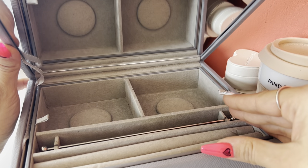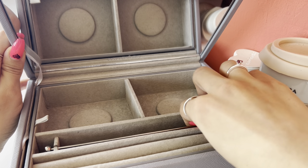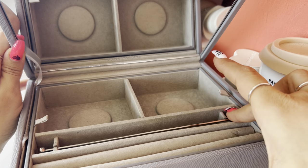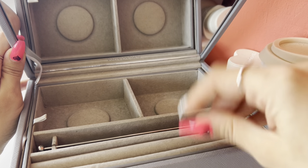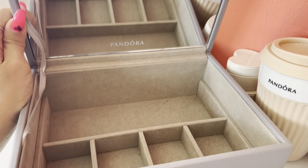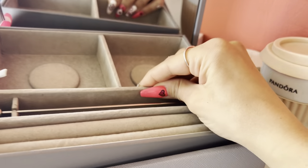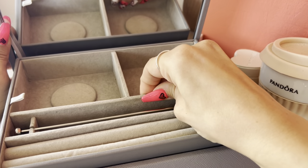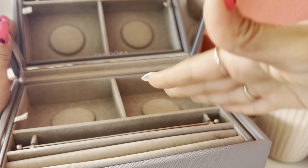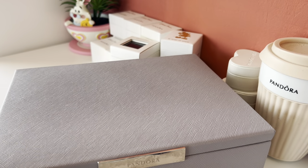When you open the box there's a mirror that says Pandora. You have this section for charms, which is really nice when you build a bracelet. There are two compartments here — you can put your rings here, and here you have more space for bracelets and charms. This box is really nice and I used it a lot until last year when I got a bigger jewelry box to store all of my jewelry.